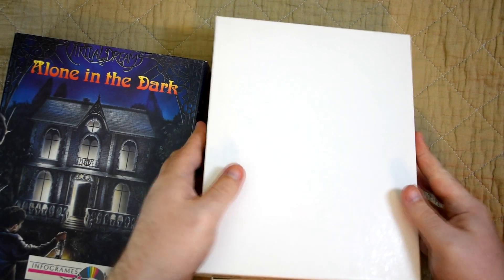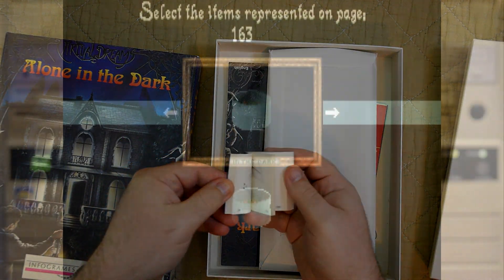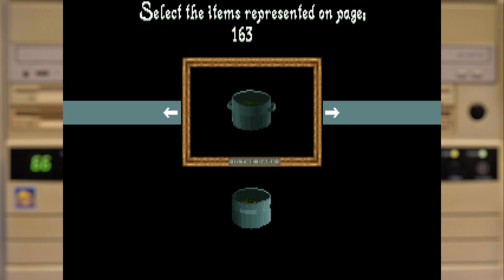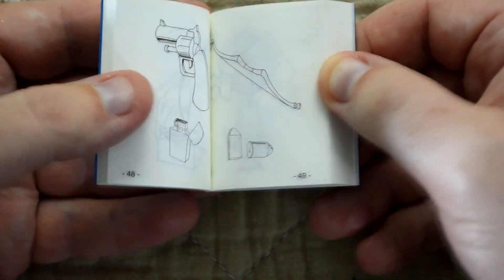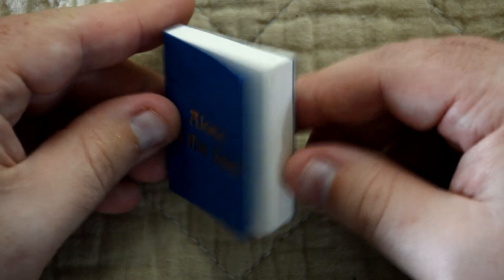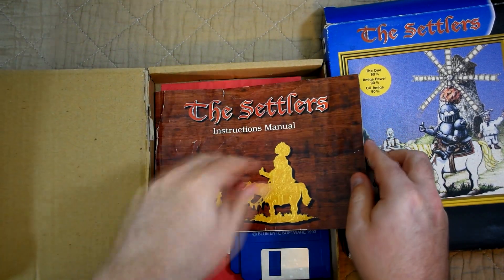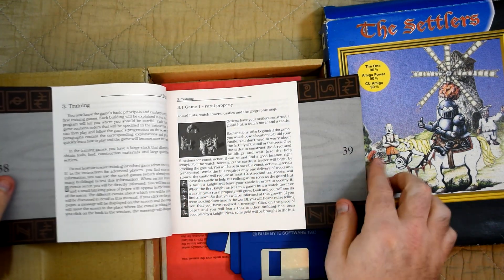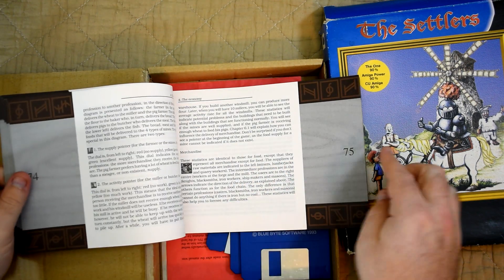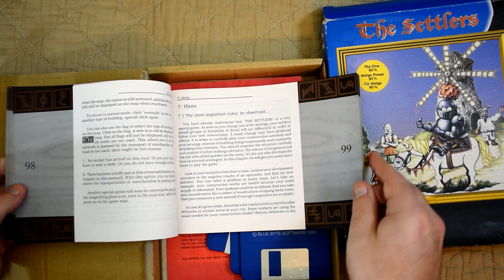Alone in the Dark went with a slightly different approach — a tiny little booklet where each page has two images and the game will ask you to pick the right two images from a page. It's actually quite charming to use, it's so small and tiny, but as you can imagine after a few uses the book does get a little bit tatty. That was a problem with some of the other games like Settlers — I've had this manual for decades and just look at it, it's been through the wars because every single time I wanted to play that game I had to get the manual out.